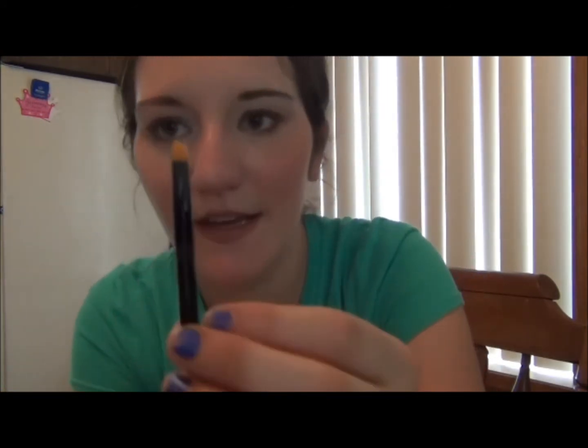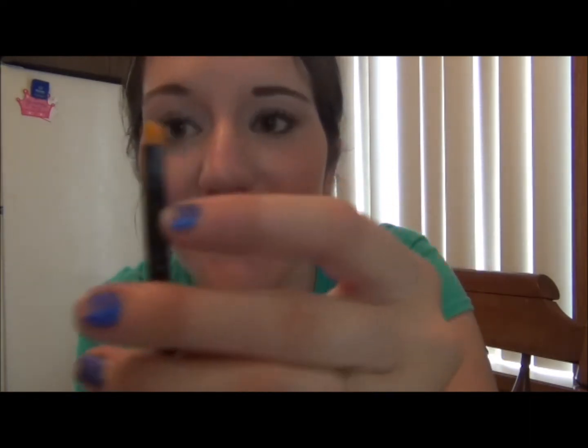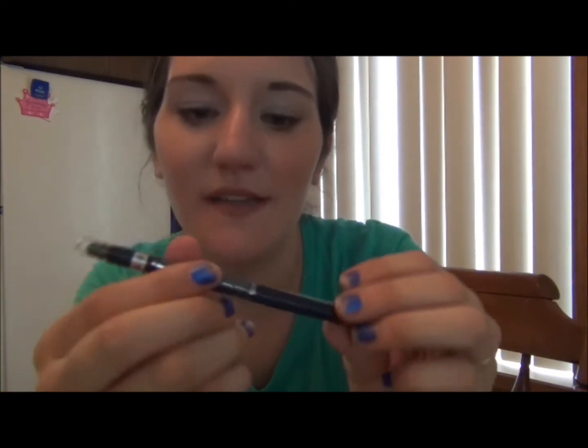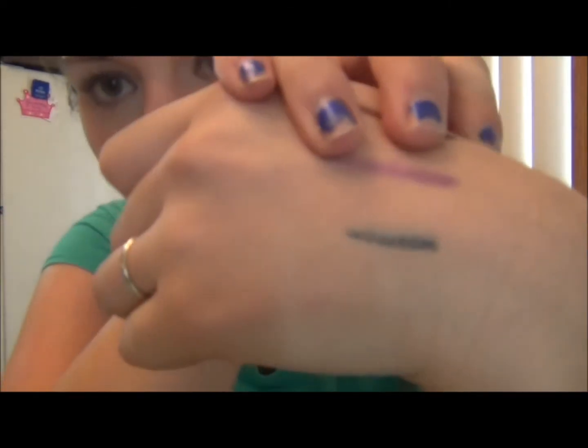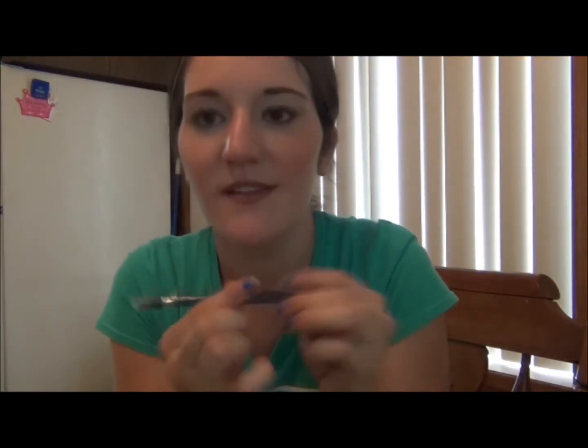And then I just got a liquid eyeliner brush just for liquid eyeliner on the eyes because I didn't have one. And I got this one — it's just by Rimmel London and it says blue color. I think it's going to be gorgeous. I'll swatch this one. Oh, I can already tell I'm going to love it — it's just like this deep blue. Isn't that gorgeous? So fun for fall colors.